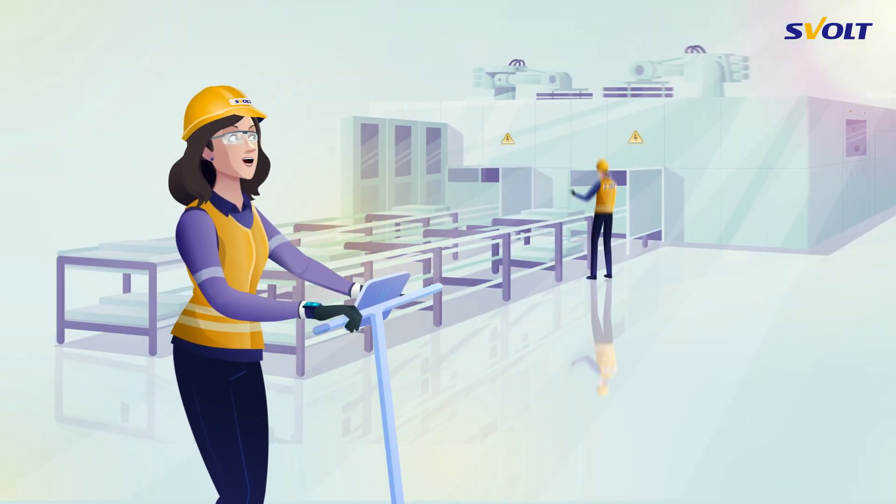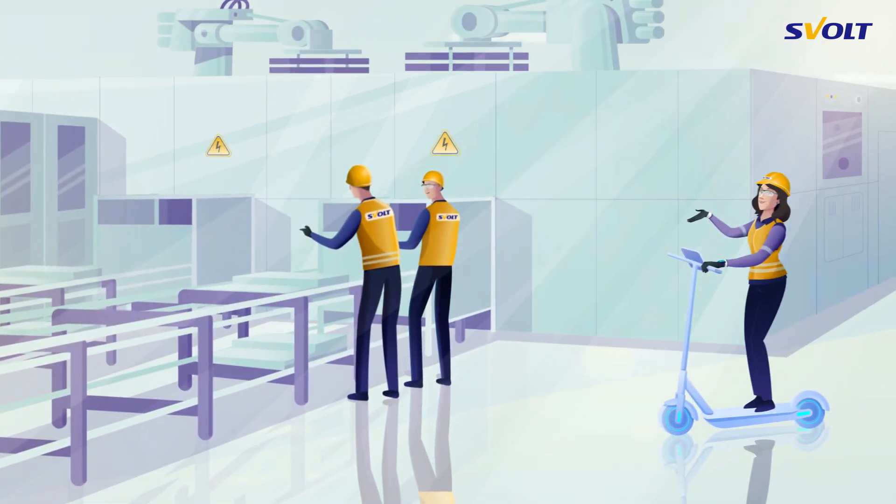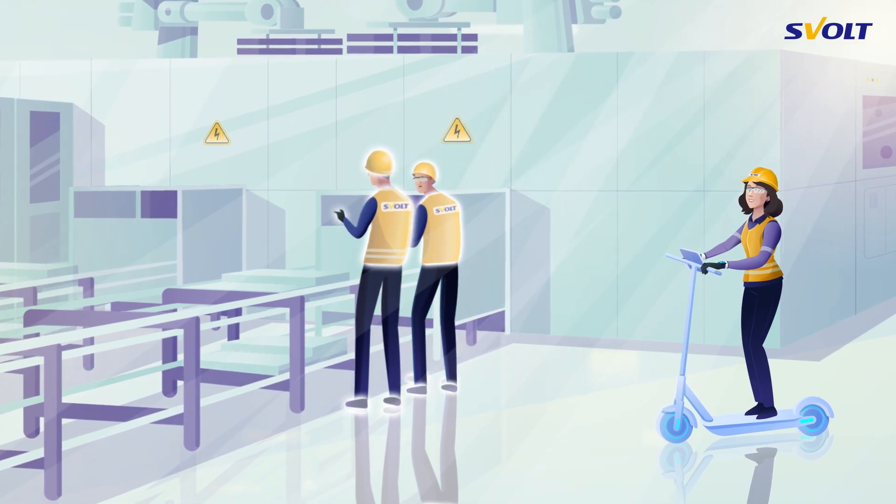In our module and pack factory, we work quite literally under tension. Therefore, it's important to ensure the protection of our employees with suitable protective clothing.